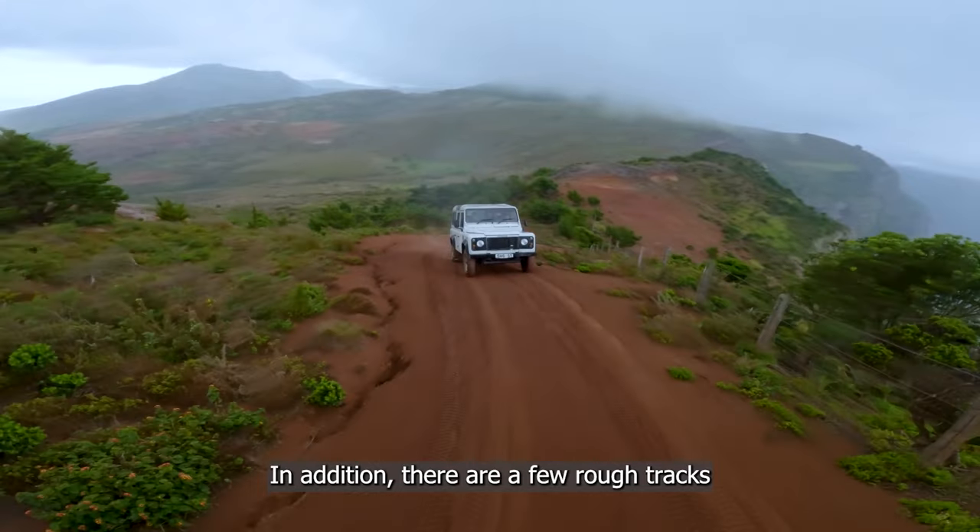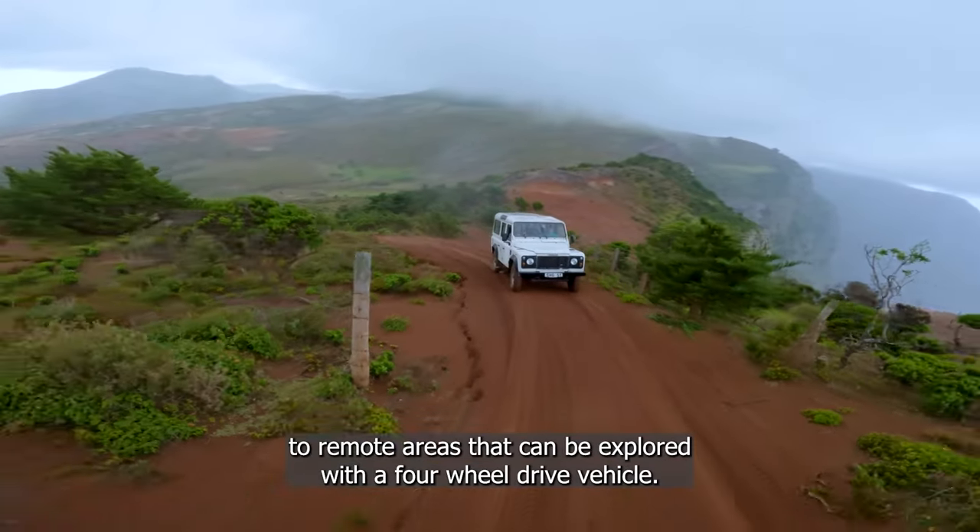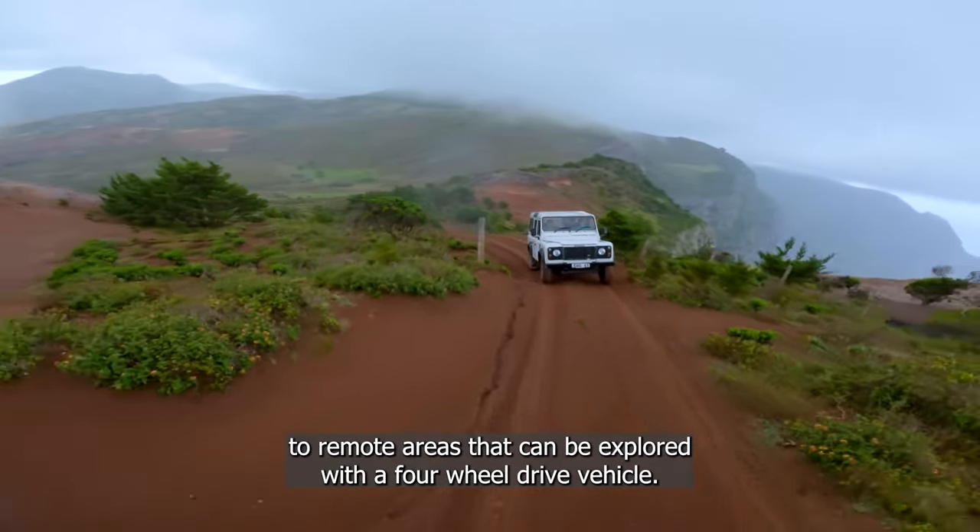In addition, there are a few rough tracks to remote areas that can be explored with a four-wheel-drive vehicle.